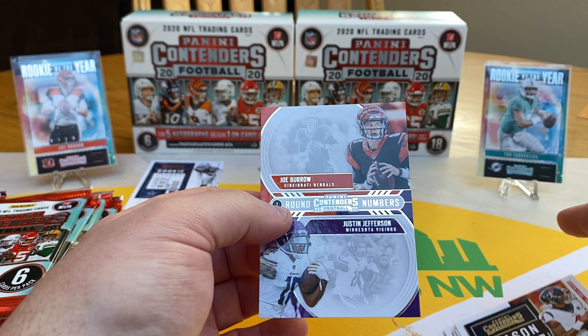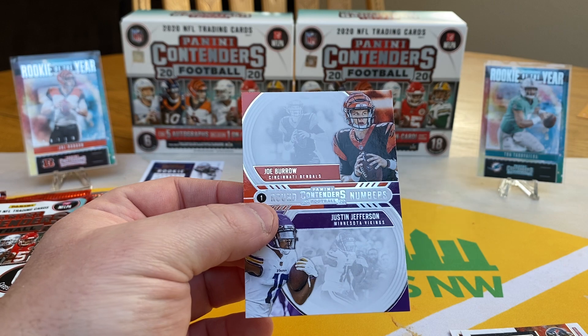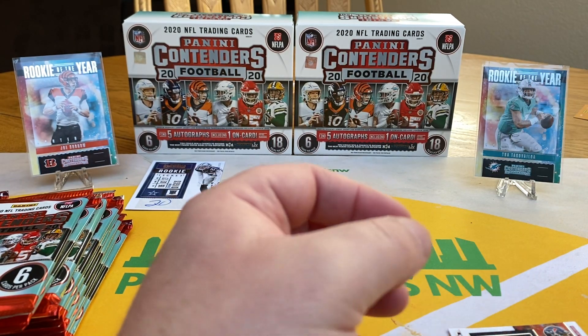We've got another cool Round One Contenders — Joe Burrow and Justin Jefferson. That's pretty sweet.